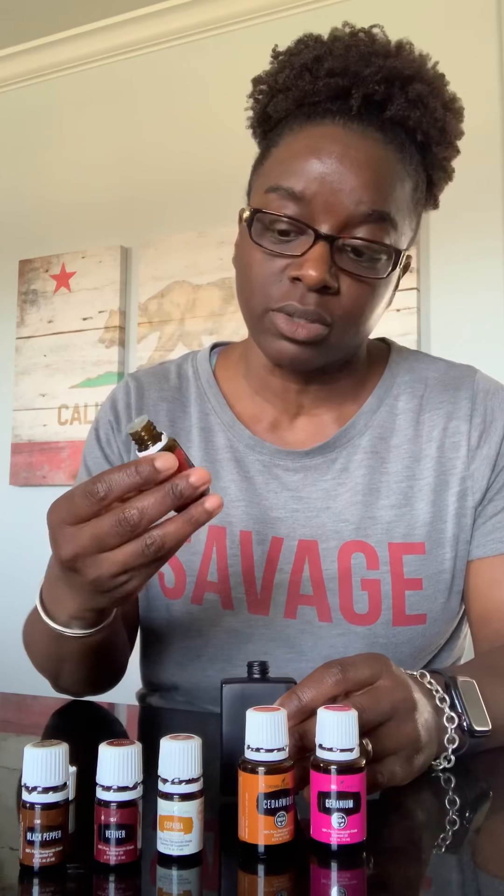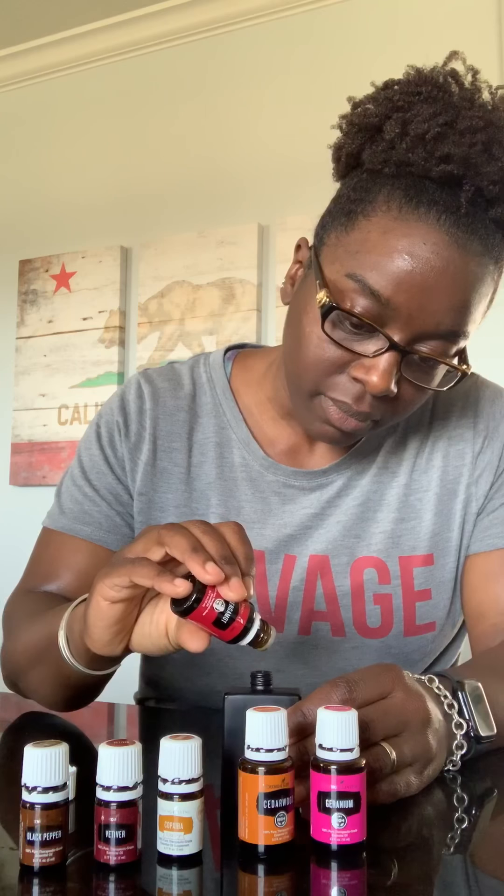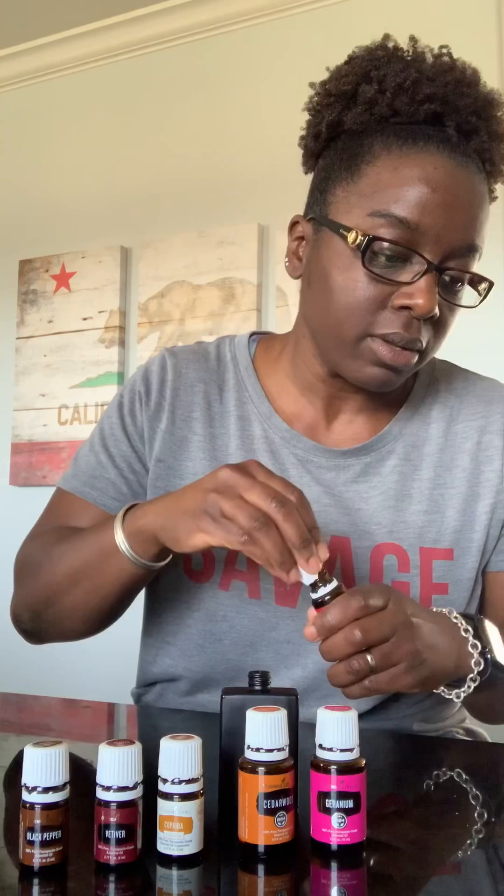It requires several drops from each of these particular oils. Right now I'm throwing in some bergamot. Next up, geranium.